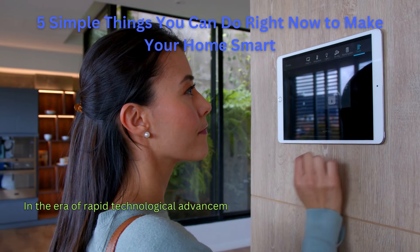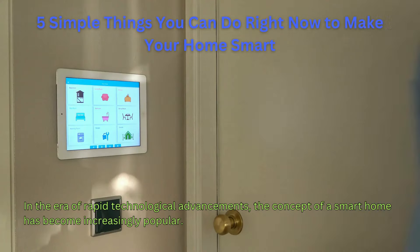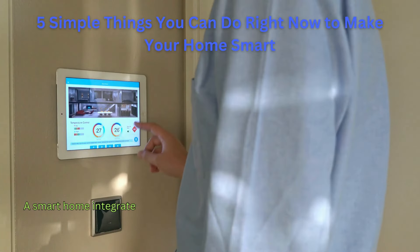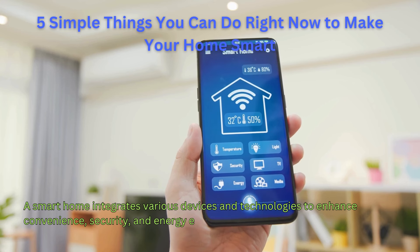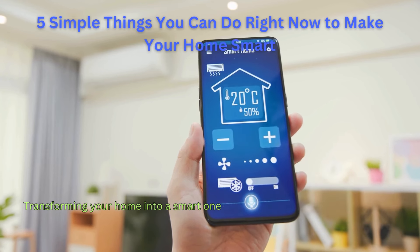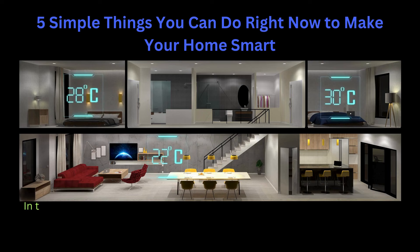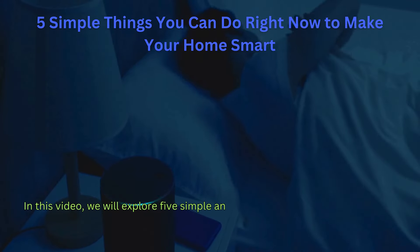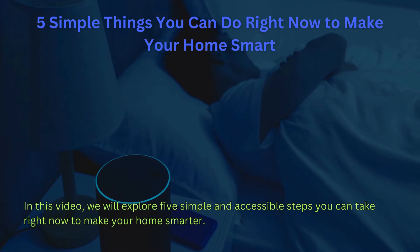In an era of rapid technological advancements, the concept of a smart home has become increasingly popular. A smart home integrates various devices and technologies to enhance convenience, security, and energy efficiency. Transforming your home into a smart one doesn't have to be a complex or expensive endeavor. In this video, we will explore five simple and accessible steps you can take right now to make your home smarter.